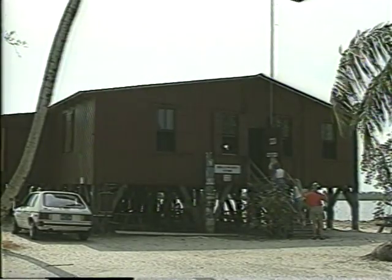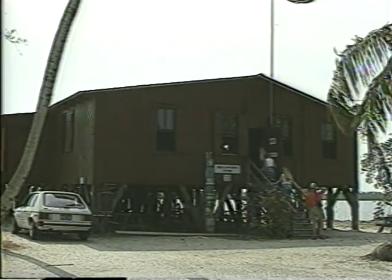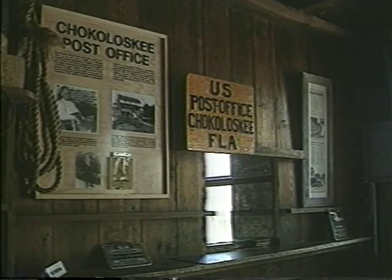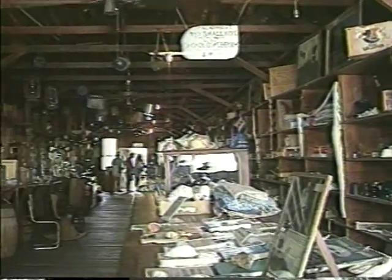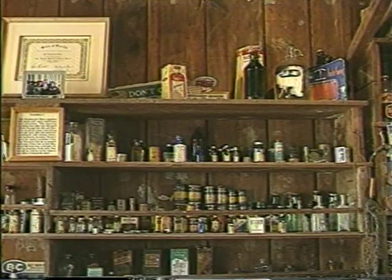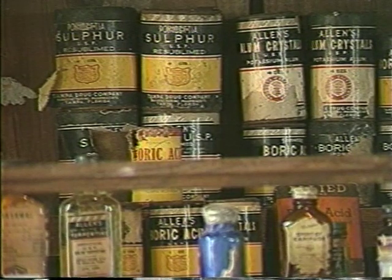Another early pioneer was Ted Smallwood, who settled here in 1896 and opened a store ten years later. He also took over as postmaster from Toch Brown's grandfather. Today the store, which was raised on pilings in 1925, is preserved as a museum. For many years, this was the principal trading post for the settlers and Indians of the 10,000 Islands region.